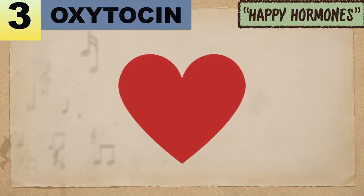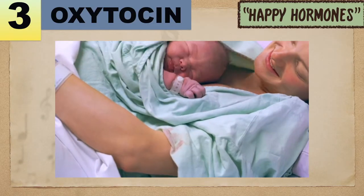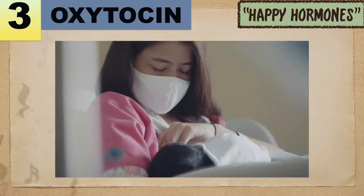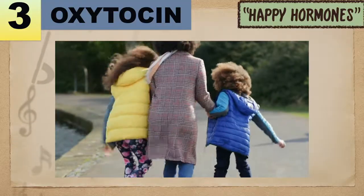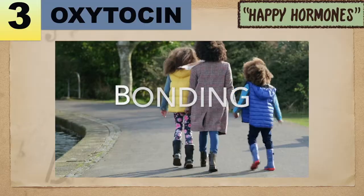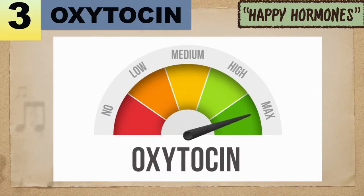Number 3: Oxytocin. Often called the love hormone, oxytocin is essential for childbirth, breastfeeding, and strong parent-child bonding. It can also help promote trust, empathy, and bonding in relationships. Levels generally increase with physical affection.